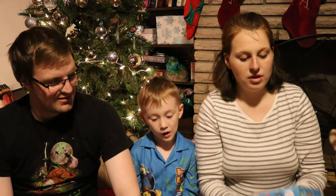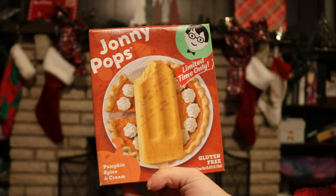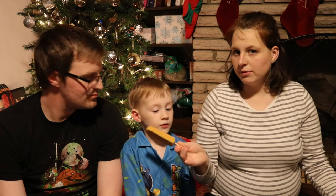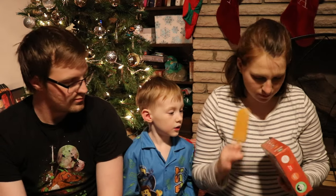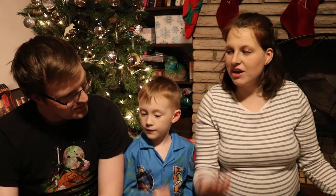Okay, so let's start with Johnny Pops Pumpkin Spice and Cream. It's gluten-free. It smells like a pumpkin pie. It's pumpkin spice and cream so I can only imagine. It's pumpkin, cream, cane sugar, purified water.